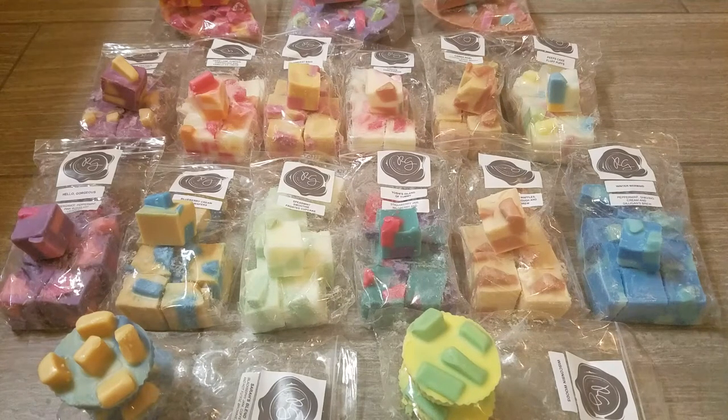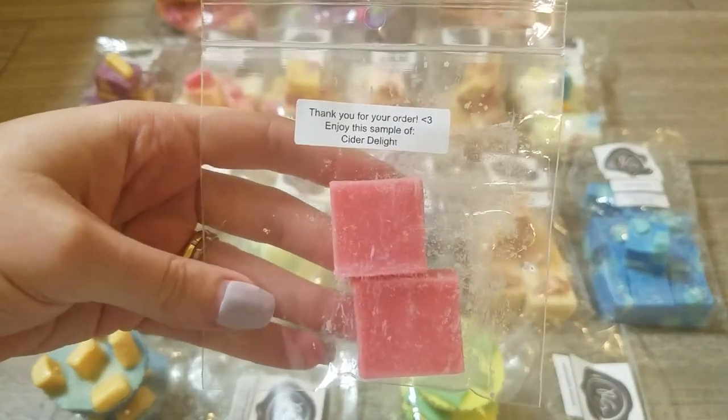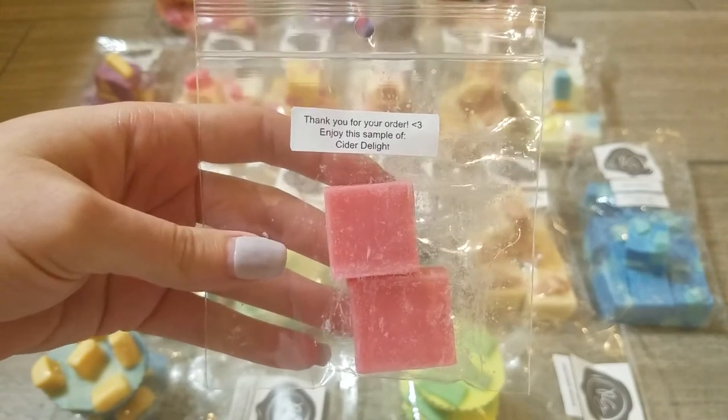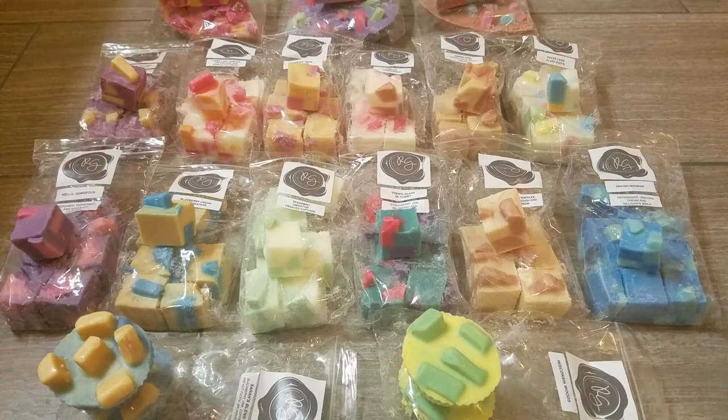For the first time ever, my order actually shipped in two boxes, which should probably show me that I may have a wax buying problem. But I have no regrets because I love every single scent. Because it shipped in two boxes, I did get two samples — I'll show you one. This is Cider Delight, a blend of Cider Lane and Bakery. This scent is available at the current pre-order as a half pie, I believe.